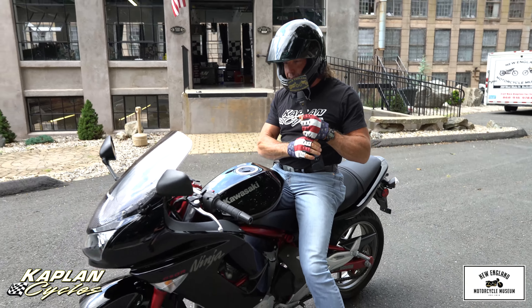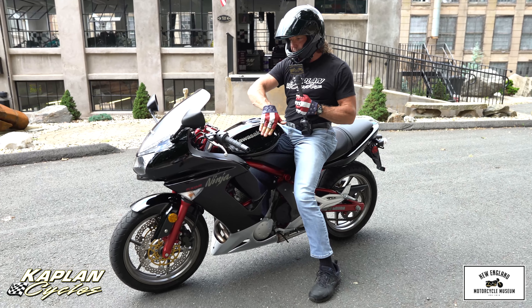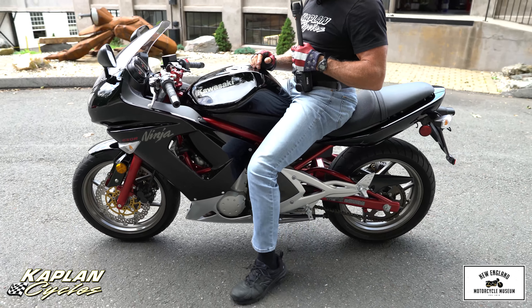Hi, this is Ken Kaplan from the New England Motorcycle Museum at Kaplan Cycles, and this is essentially a brand new Kawasaki Ninja 650, one owner bike with 3,700 miles.